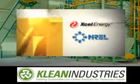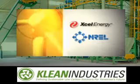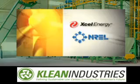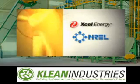Xcel Energy and the U.S. Department of Energy's National Renewable Energy Lab, or NREL, have teamed up to do just that. They are exploring ways to capture the wind's energy and deliver it more reliably than Mother Nature.